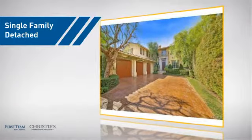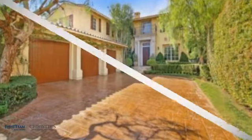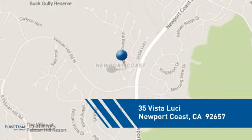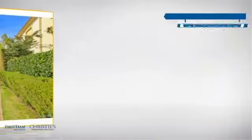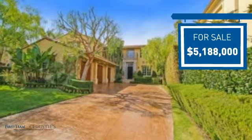This detached home is a great choice for families who want the privacy of their very own lot. And it's located in this area. Currently listed at just over $5 million, it offers an excellent value for the area.